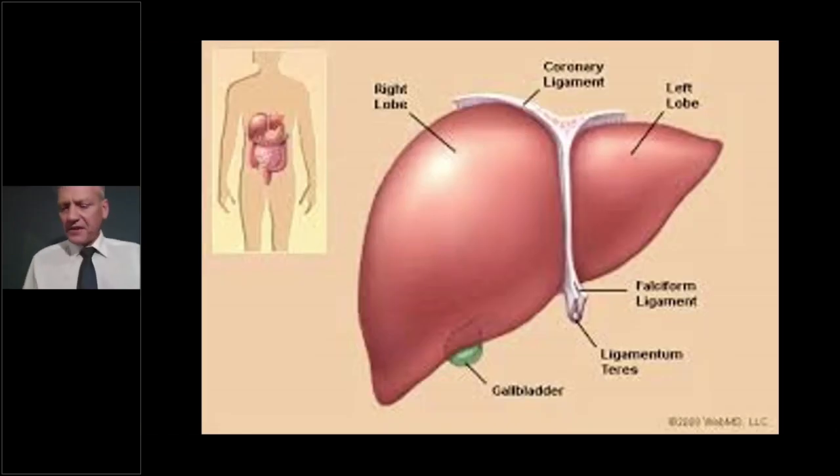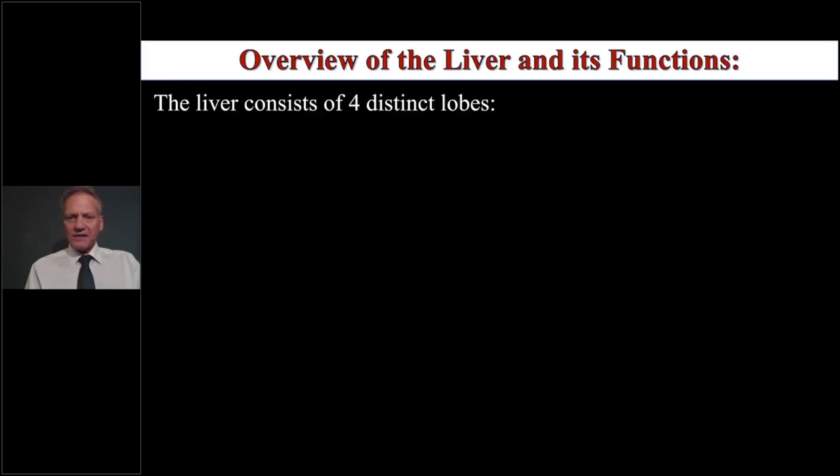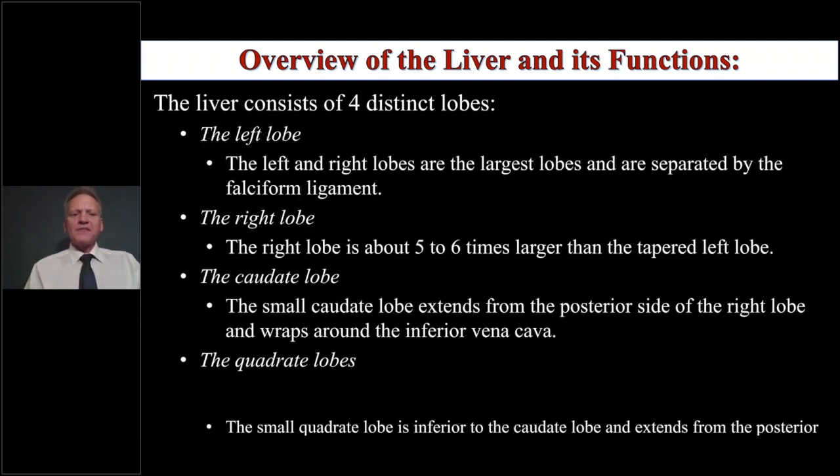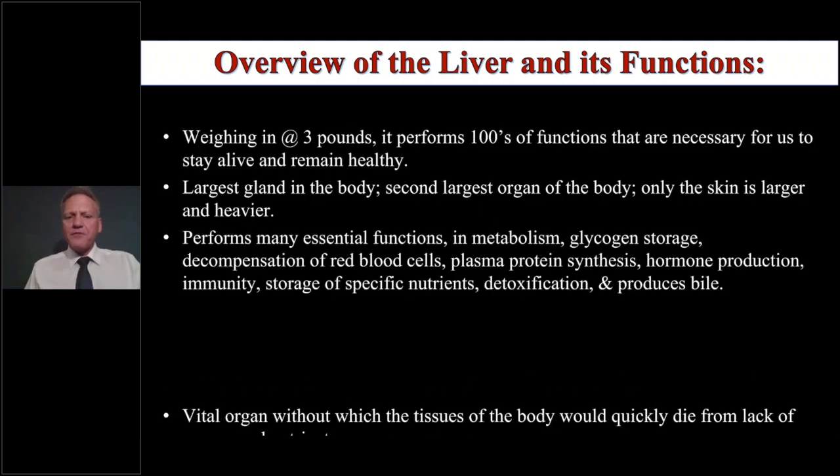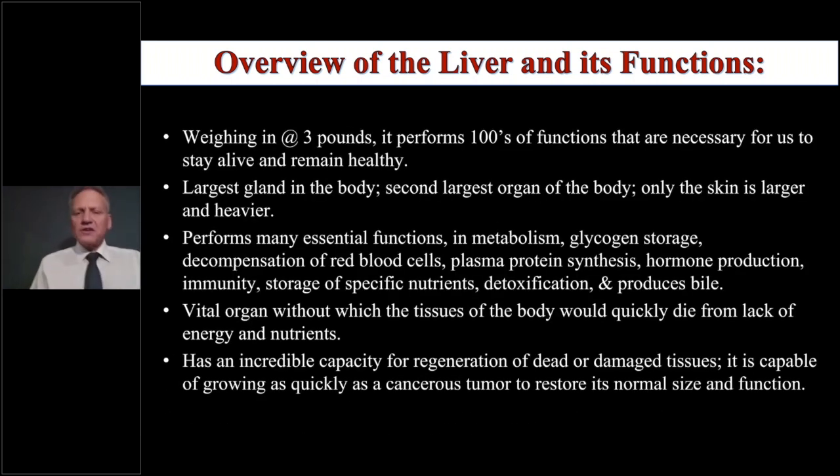Let's jump right into this. This is the liver, and as we said, there are four lobes to the liver — actually eight lobes when you split it out. Please don't snooze on this because it's really important. Basically, these are the four lobes you can see: left lobe, right lobe, caudate down at the bottom, and the quadrate. Let's go through a few facts about the liver.